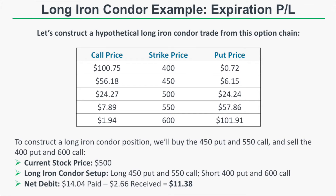Now let's look at a hypothetical long iron condor trade from an option chain. At the time of these option prices, the stock price is right around $500. We think the stock price is going to make a large movement either up or down. To play that, we're going to buy the 450 put and the 550 call, and then sell the 400 put and the 600 call — buying the 450-400 put spread and the 550-600 call spread. We're going to pay a net debit of $11.38 for this trade.